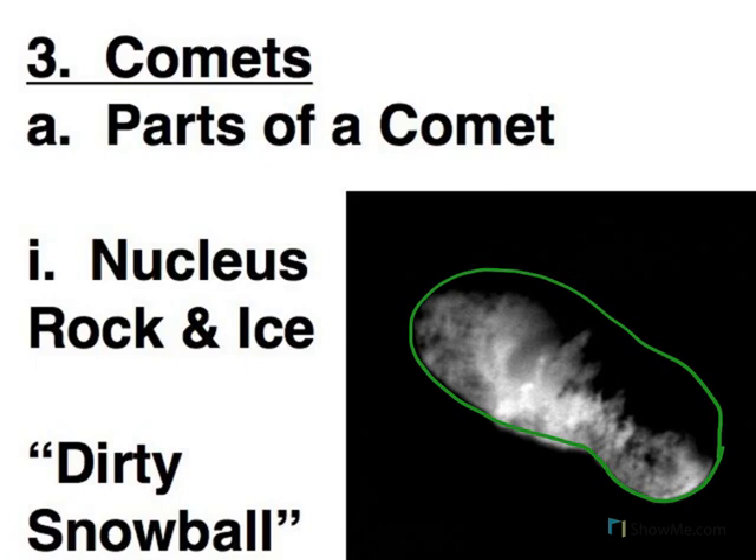Here we're looking at something maybe 10 to 20 miles across at most, very similar to the asteroids in that respect. So when a comet is far from the Sun, this is all you've got.